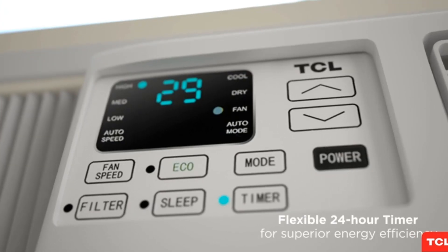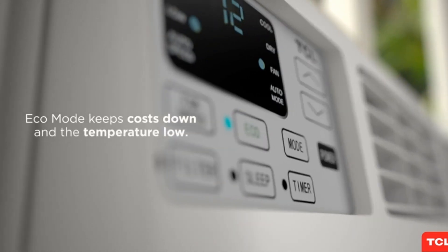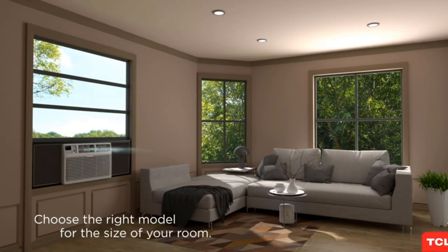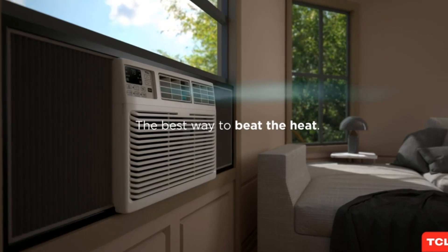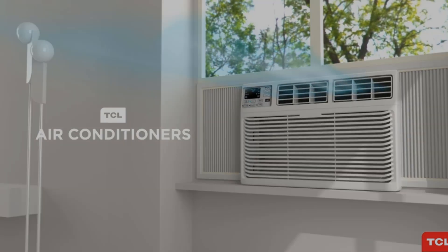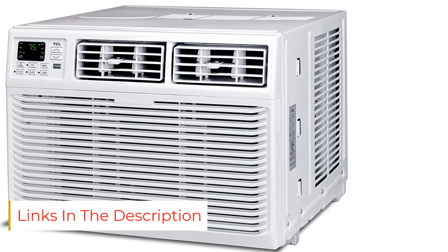The TCL 6W3R1 Home Series Window Air Conditioner is a good alternative for mid-sized rooms of 250 square feet. With a BTU rating of 6000, the air conditioner creates comfortable cooling for the user. It features multiple fan speed options to control the flow of cool air, and when under cooling operation, this unit only produces a noise output of 50 dB.